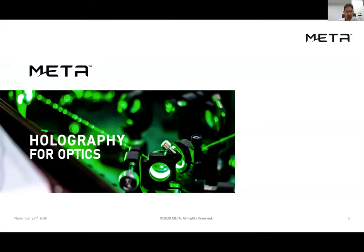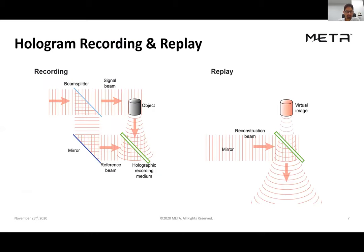The title 'holography for optics' might seem silly since holography is obviously related to optics, but very often the product of the holographic process is not used as an optical component — it's often used for art or security applications. It's less common to see holograms used specifically as optical components. What we'd like to show is where a hologram can replace a lens or a mirror in complex optical systems.